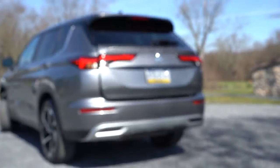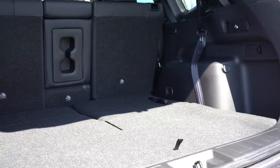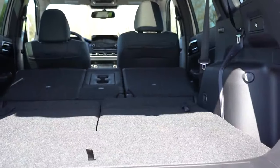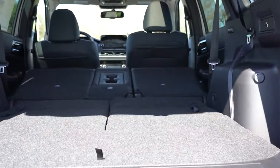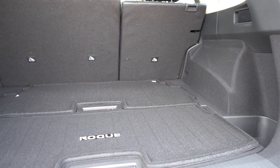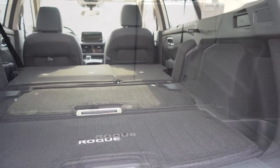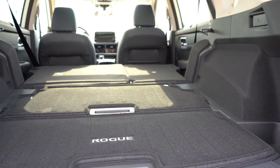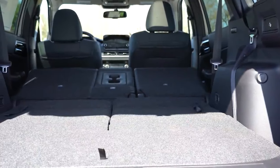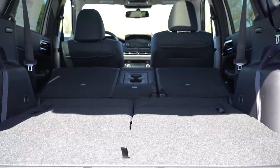Number five on the comparison list is going to be cargo space. The Mitsubishi Outlander comes in at 33.5 cubic feet behind the second row, and with a 40-20-40 split folded down, that bumps up to 79.7 cubic feet. The Nissan Rogue comes in at 36.8 cubic feet behind the second row, and with a 60-40 split folded down, that bumps up to 72 cubic feet. So the Outlander is going to be slightly larger overall, taking the win and putting us at a score of four to two with the Outlander in the lead.